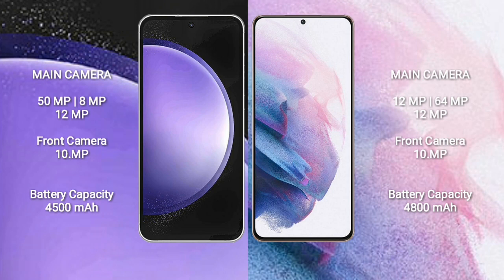Samsung Galaxy S21 Plus features a triple camera setup: 12MP plus 64MP plus 12MP, with a 10MP front camera.